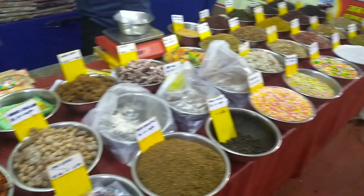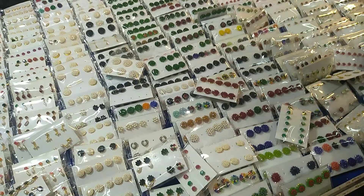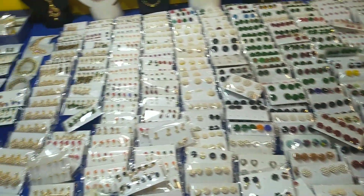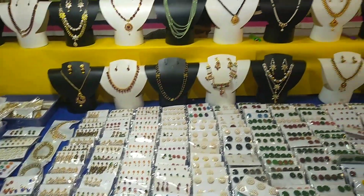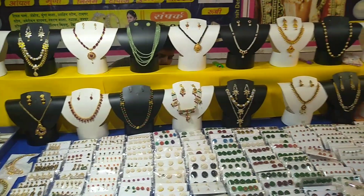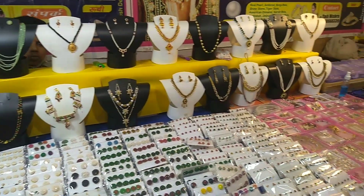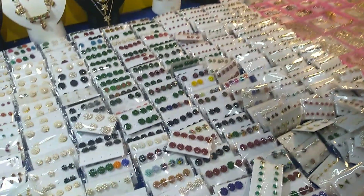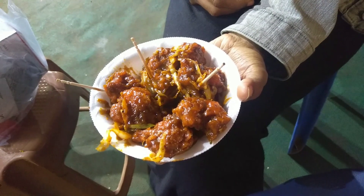I will see you in the next video. I will show you the earrings section. I will show you the sister.